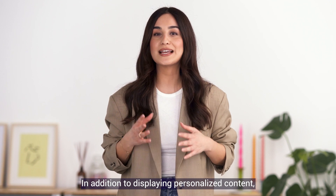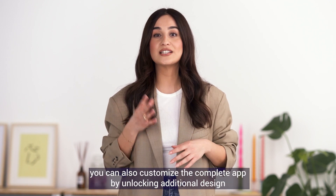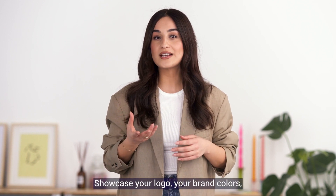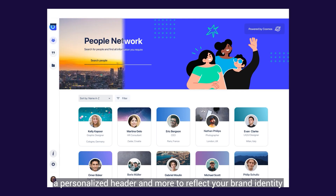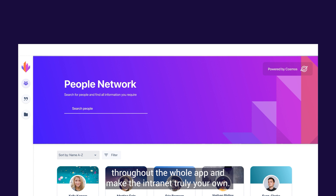In addition to displaying personalized content, you can also customize the complete app by unlocking additional design and formatting options. Showcase your logo, your brand colors, a personalized header and more to reflect your brand identity throughout the whole app and make the intranet truly your own.